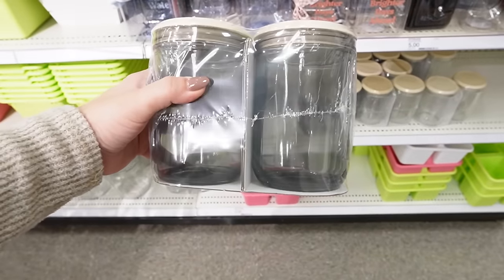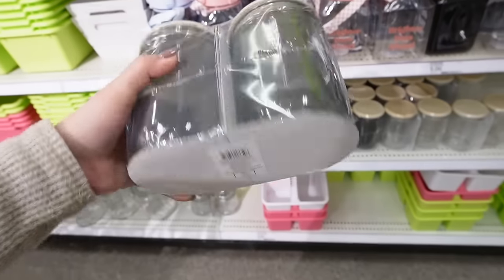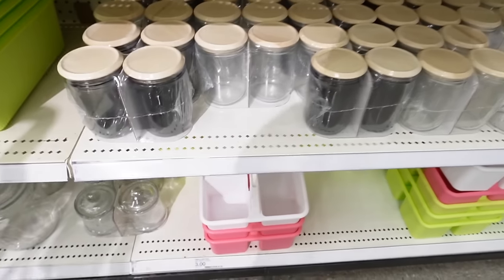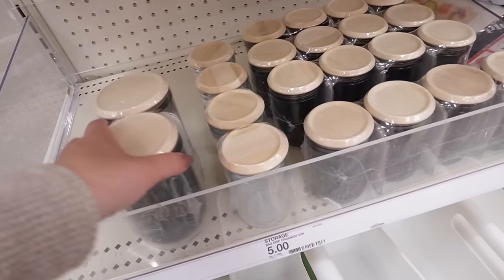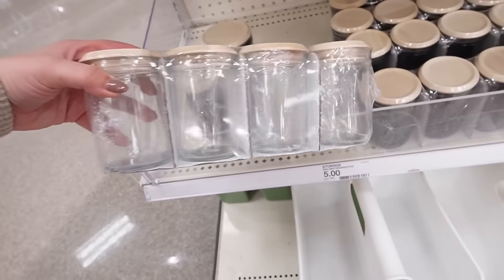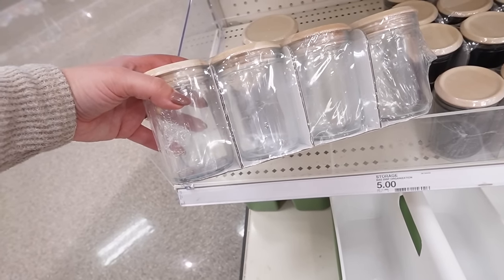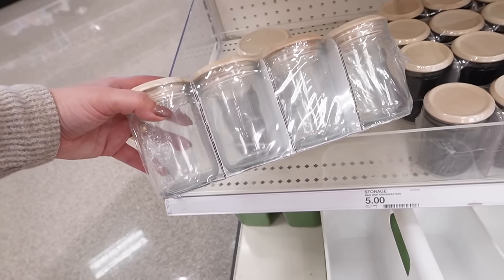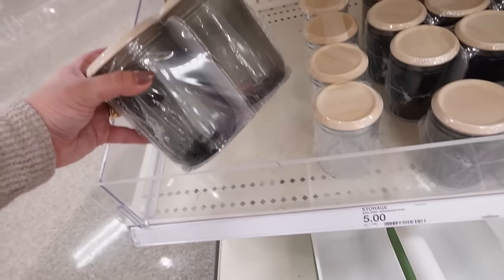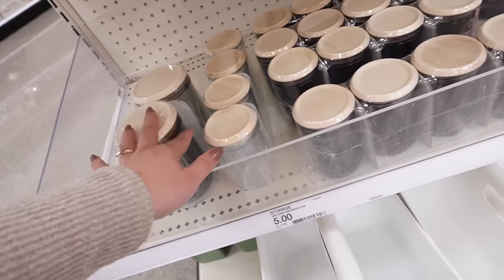Here's another style of glass jar they have out right now. You get two for five dollars and they come in a smoky color or in clear, and they have these really nice wooden lids. These are super nice — great for bathroom organization. They come in two sizes as well: two large or four small. I feel like the four small ones would be good for meal prepping — like overnight oats for your baby or yogurt parfaits to take to go. These could also be good for jar salads.